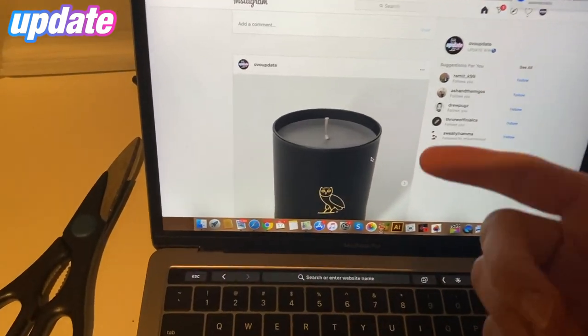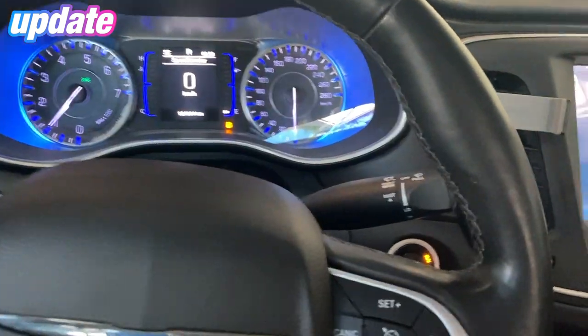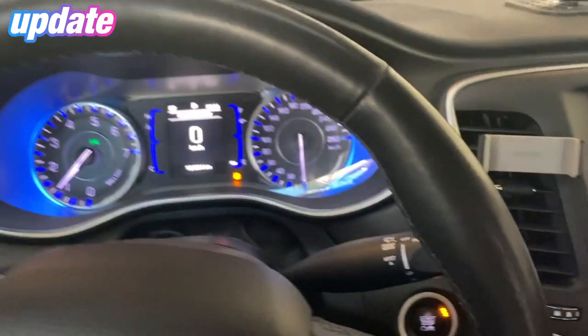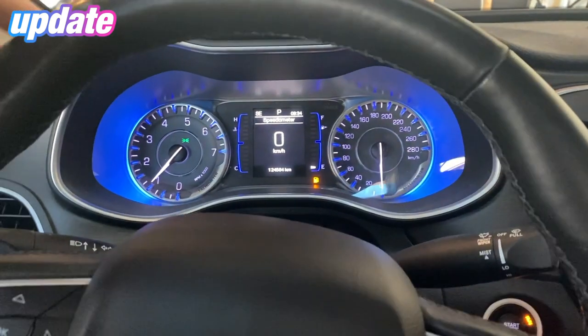We're in the whip now, about 20 minutes to Yorkdale. It is currently 9:30 AM, store opens at 11, so we're gonna be there a bit early. We're about to head there now, let's do it.